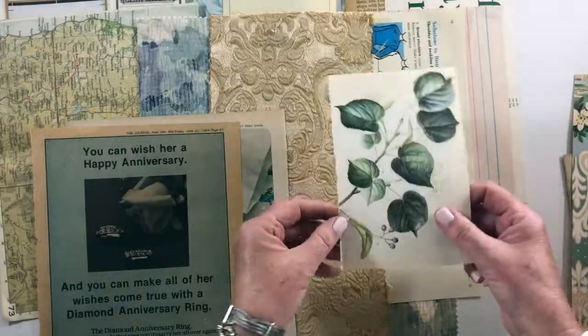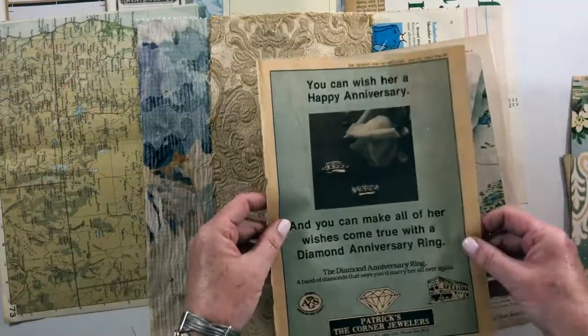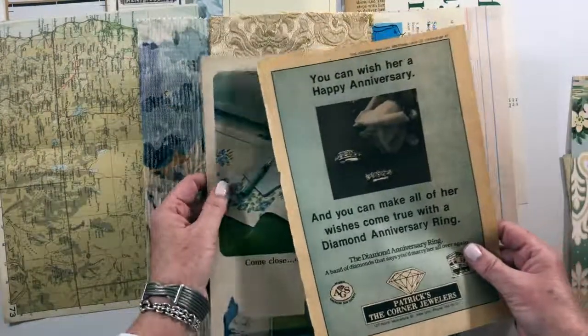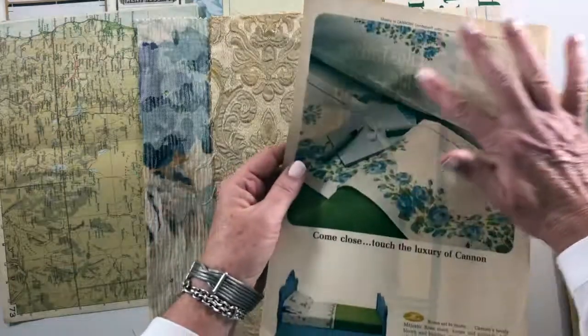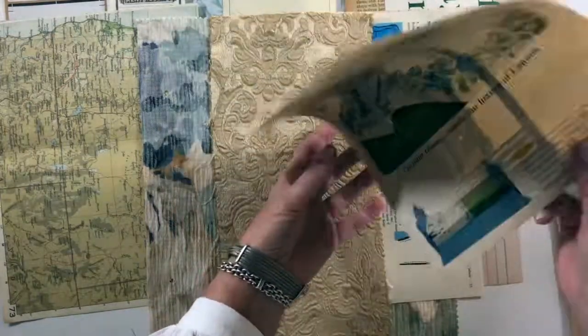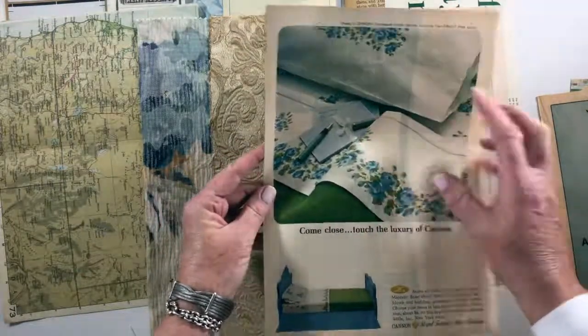There's a book page from a 1984 little pamphlet called 'The Journal.' This is out of a 1960s Good Housekeeping — I just love the percale sheets and the little pen and the note.